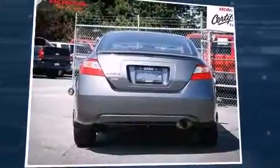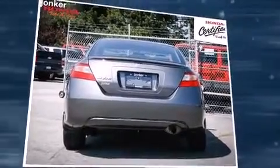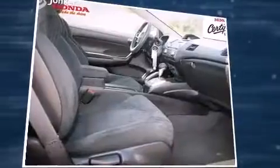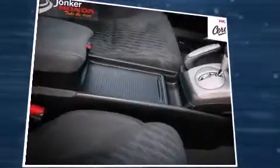Treat yourself to a test drive in the 2011 Honda Civic. This two-door, five-passenger coupe just recently passed the 40,000-kilometer mark. Honda made sure to keep road handling and sportiness at the top of its priority list. It features a front-wheel drive platform, an automatic transmission, and a 1.8-liter four-cylinder engine.